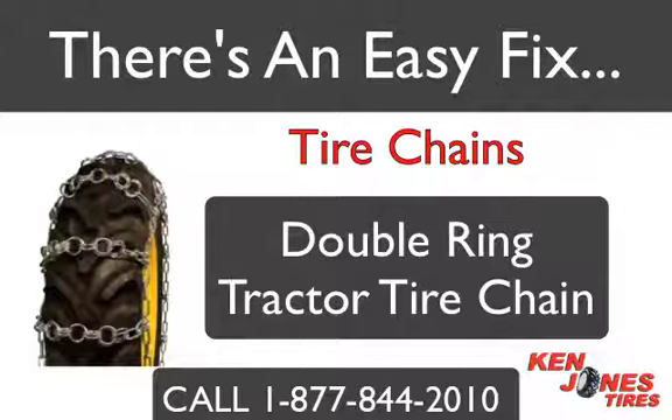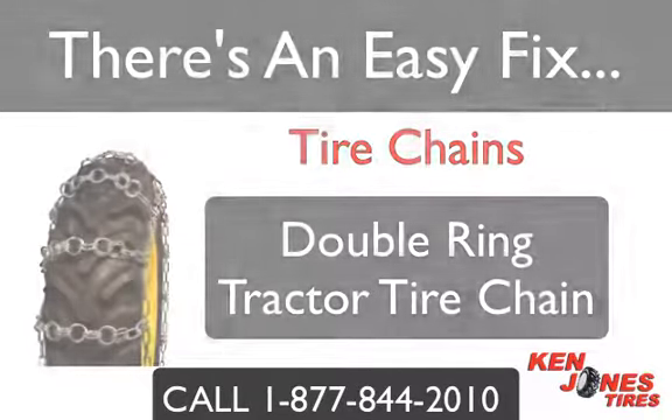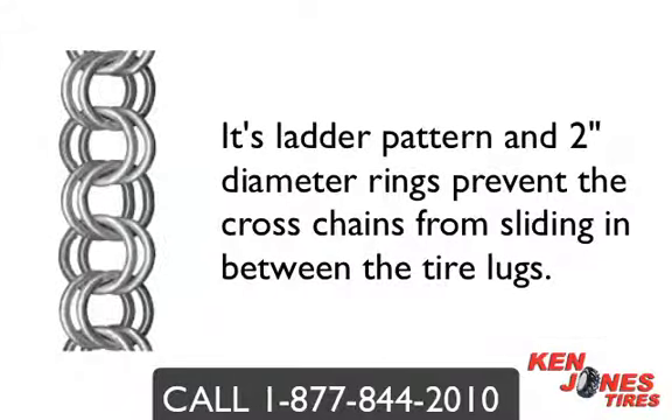One popular style of tire chain is the Double Ring Tractor Tire Chain. Double Ring chains are ideal for use in mud or snow, on or off-road use, and are excellent in soft terrain. Its ladder pattern and 2-inch diameter rings prevent the cross chain from sliding in between the tire lugs.